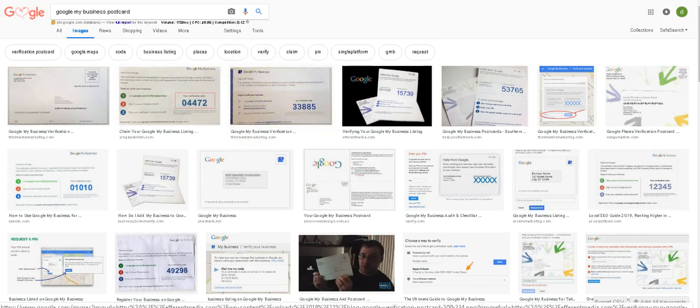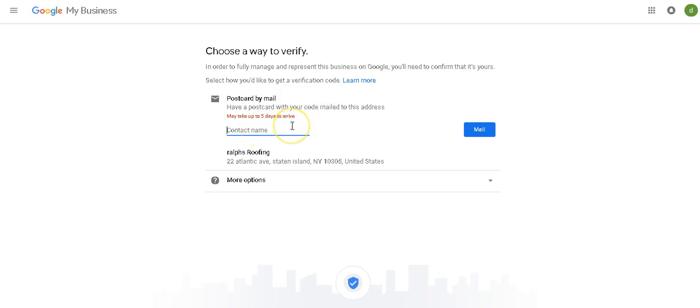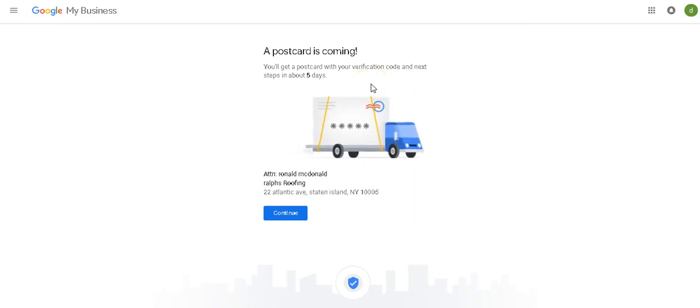It's going to come to the address with a little code. You sign back in and put the code in. You're going to put the contact name that receives the mail — if your Uncle Marty lives there, put Uncle Marty's name. Usually if you put your name and the post office doesn't have your name registered, the mailman probably won't drop it in that box. So put the name of whoever lives there. Let's say Ronald McDonald. Then you mail it — a postcard is coming. Google will send a postcard to that address, you put the code in, and now you're ready to go.